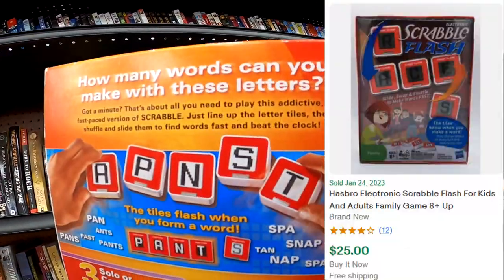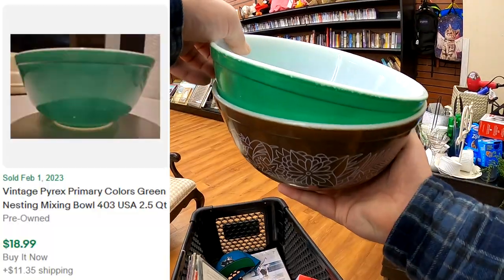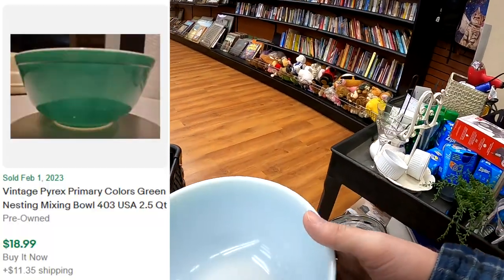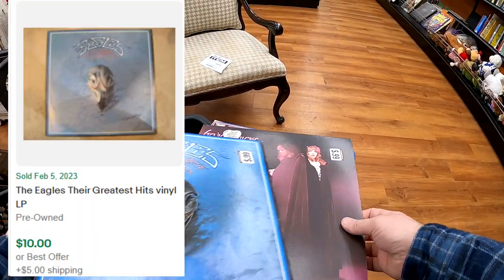The Scrabble Flash here is actually brand new. I think I paid like $4 for it or so, and it should be worth about $25. And one of the two Pyrex bowls I picked up is one of the primary colors — the green.